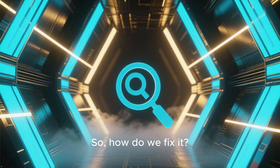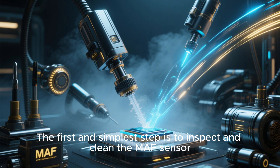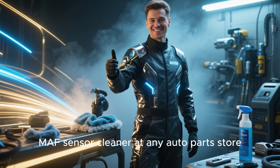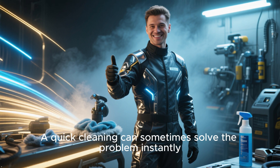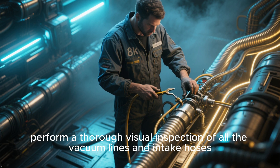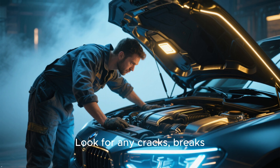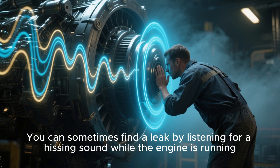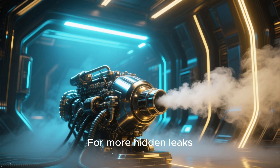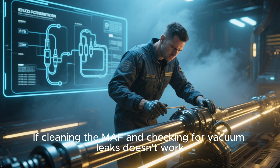So, how do we fix it? The key is a systematic approach — don't just start replacing parts. The first and simplest step is to inspect and clean the MAF sensor. You can buy a special MAF sensor cleaner at any auto parts store, and a quick cleaning can sometimes solve the problem instantly. While you're under the hood, perform a thorough visual inspection of all the vacuum lines and intake hoses. Look for any cracks, breaks, or loose connections. You can sometimes find a leak by listening for a hissing sound while the engine is running. For more hidden leaks, a smoke test is the professional way to pinpoint the exact location.